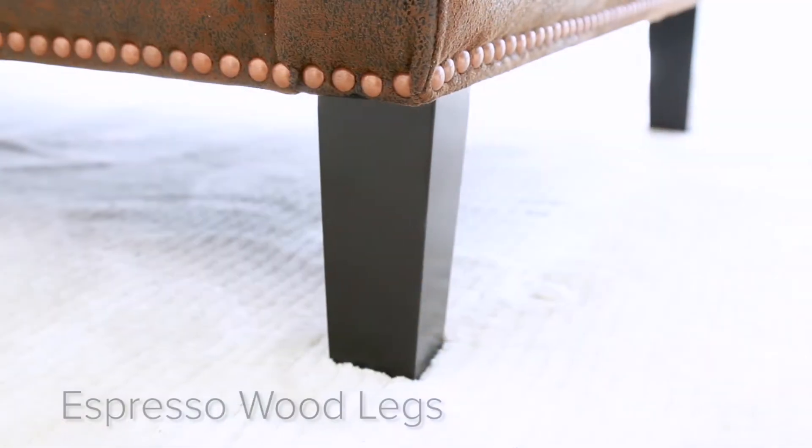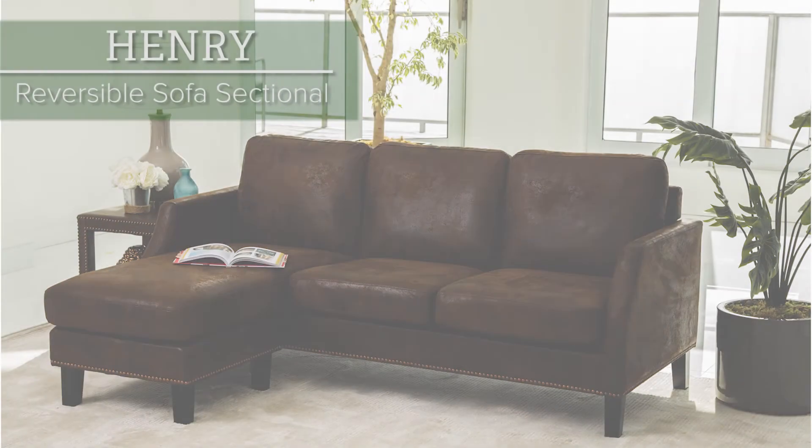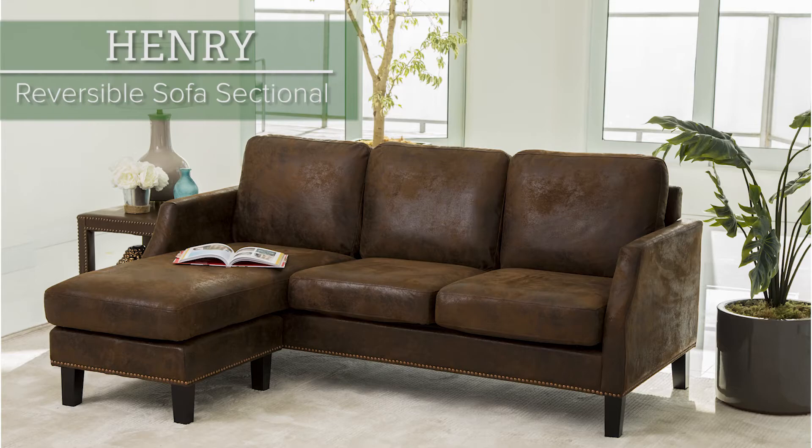This stylish reversible sofa is a handsome and comfy addition to any home for small scale living. Abison, makers of the living experience.